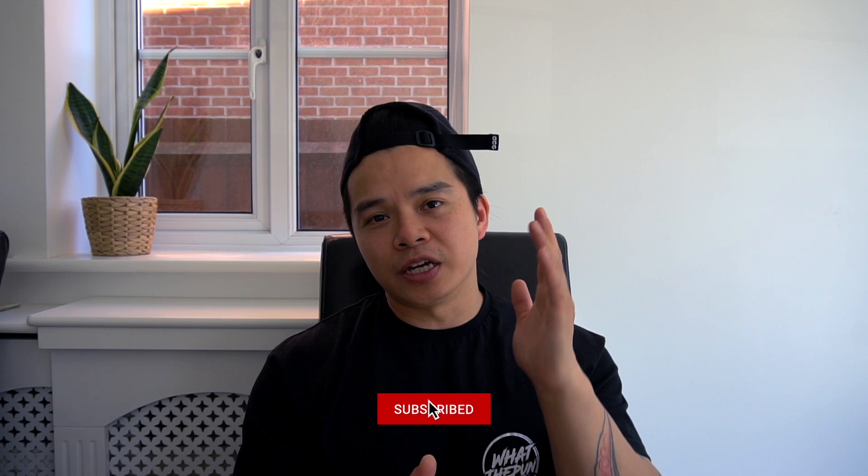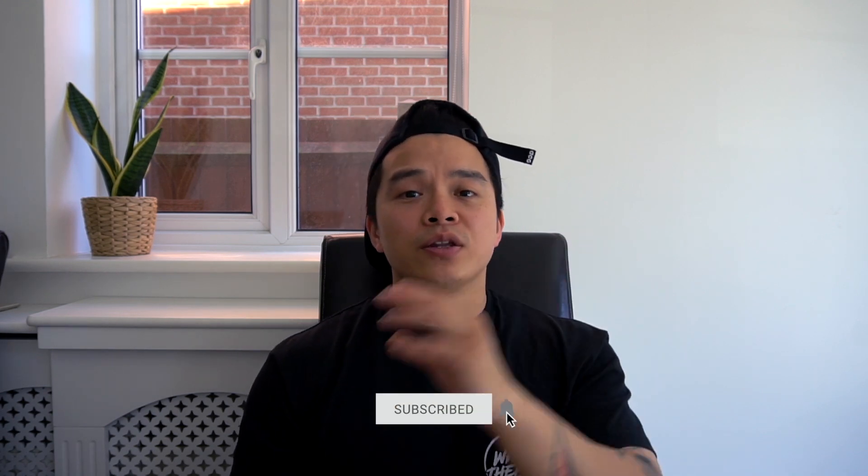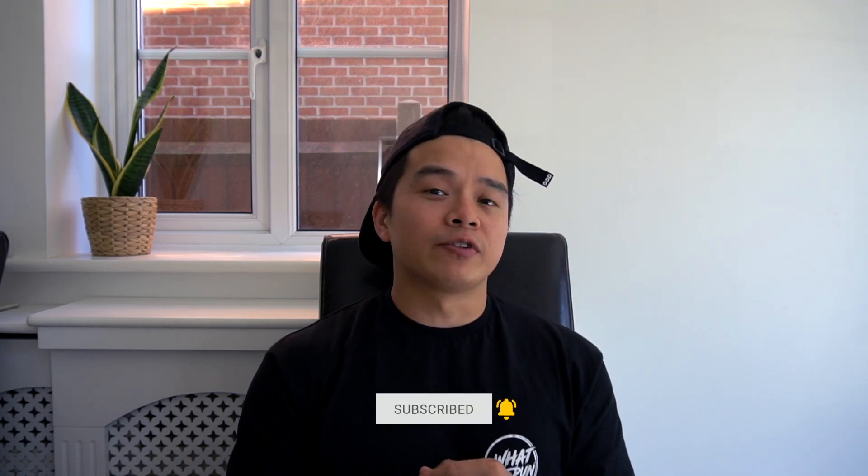Anyway, hope you enjoyed today's video — that's it for me this week. Stay tuned, there's more to come with my experience with my very first EV. If you're not already a subscriber, please make sure you hit that subscribe button and also hit that notification bell. Thank you very much, take care, see you next time.